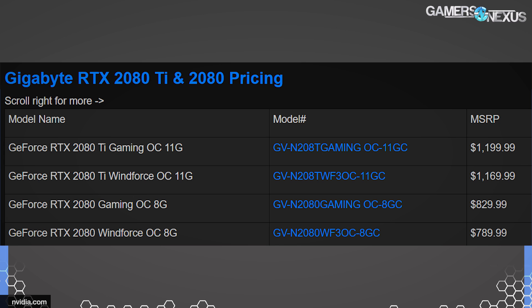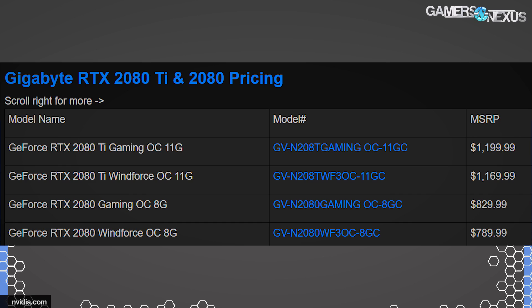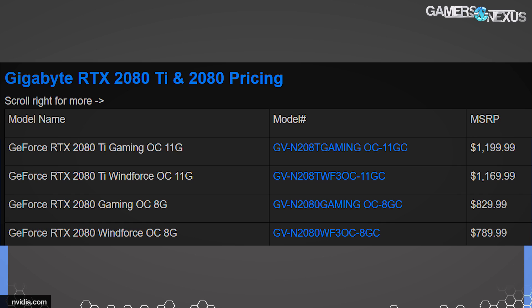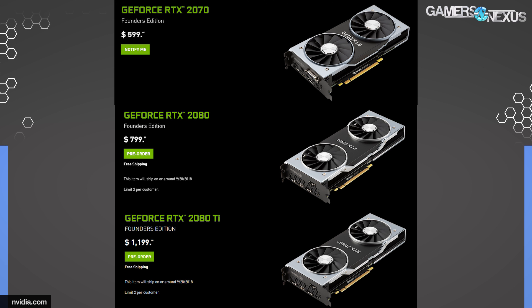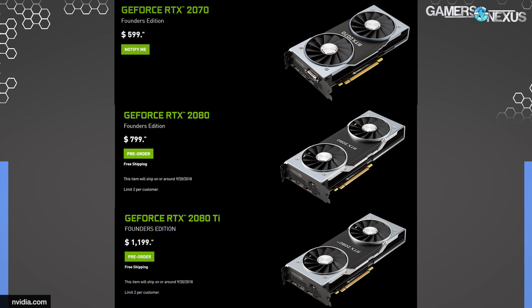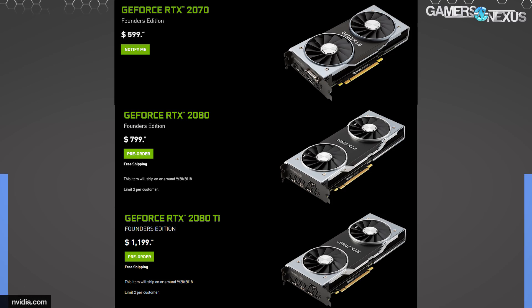Other than that, we do have some pricing from Gigabyte, which seems to coincide more closely with the higher prices. The Gigabyte range is $790 to $830 for the 2080, and $1,170 to a bit more than that for the 2080 Ti. So we have some partner card prices already — it'll be linked in the article in the description below. September 20th is the availability date for the 2080 Ti and the 2080, with the 2070 TBD — no release date on that just yet.